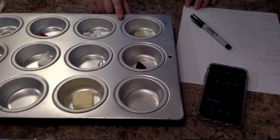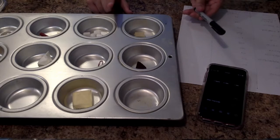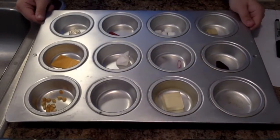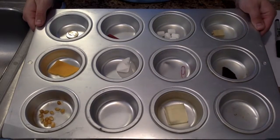Today you'll need a muffin tin, a timer, a piece of paper, and a writing utensil. In your muffin tin, you will need 12 objects. Today you don't have to use the same objects as me, but this is what I'm using.